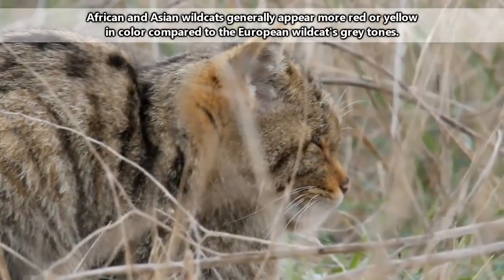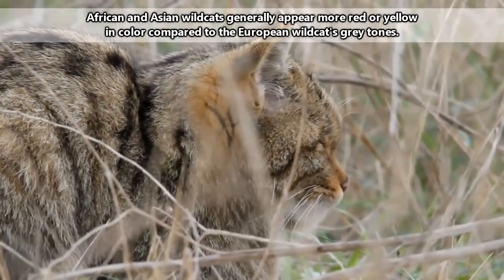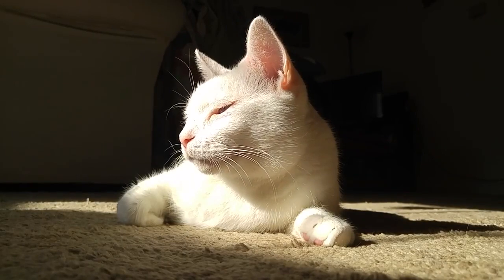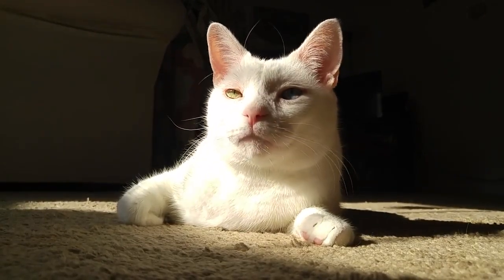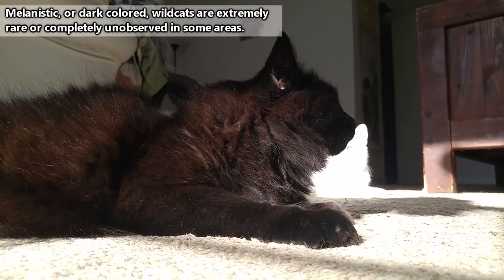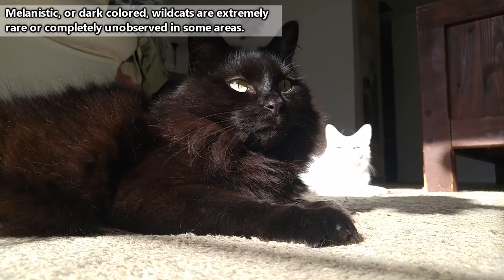Wild cats also generally appear in browns and grays with patchy stripes and spots in order to help them blend in with their environment. But domestic cats don't have to worry so much about this, so they come in all kinds of colors and patterns. Even the common domestic black coloration seems to be non-existent in wild cat varieties — either that, or they're exceptionally superstitious.